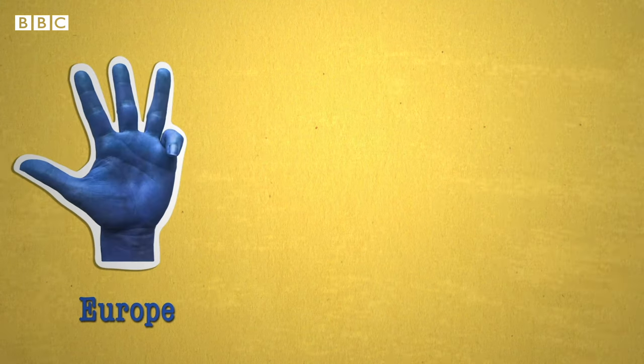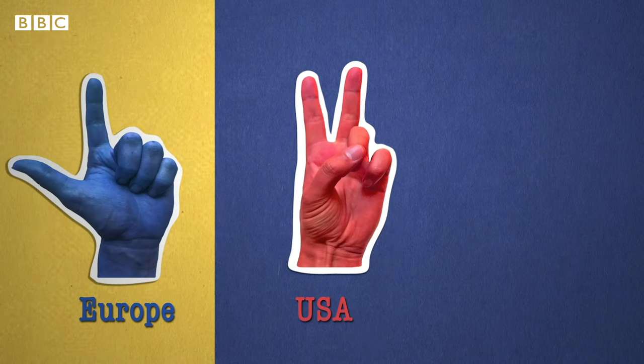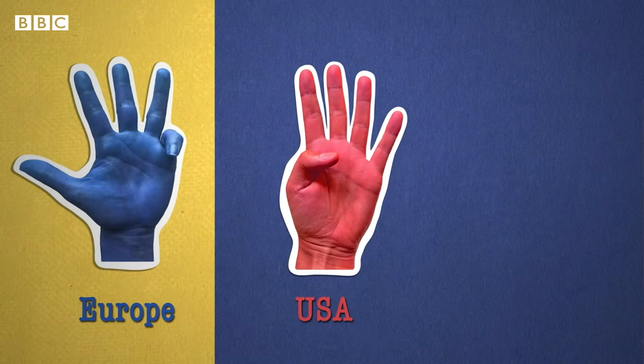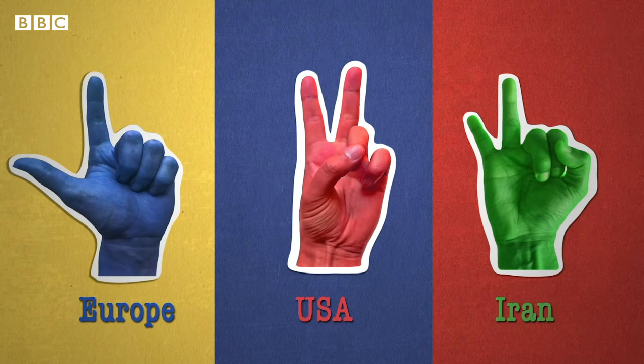But if you're in the UK or Europe, there's a good chance you start counting with your left thumb. While in the US and Canada, they start on the index finger and finish with the thumb. And in parts of the Middle East, like Iran, they start on the right hand with the pinky.